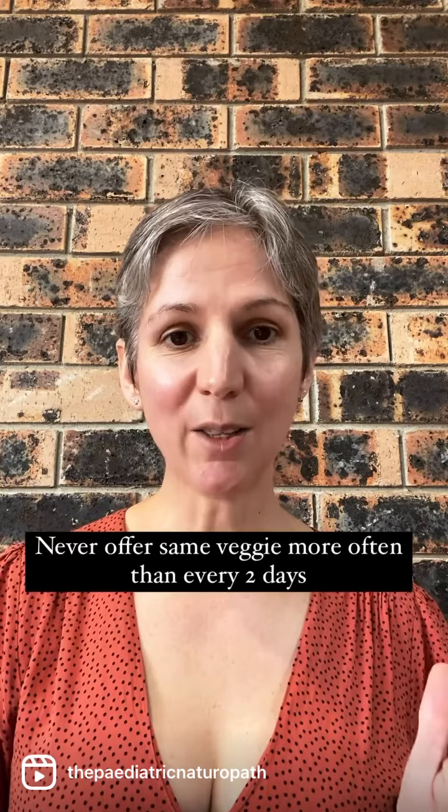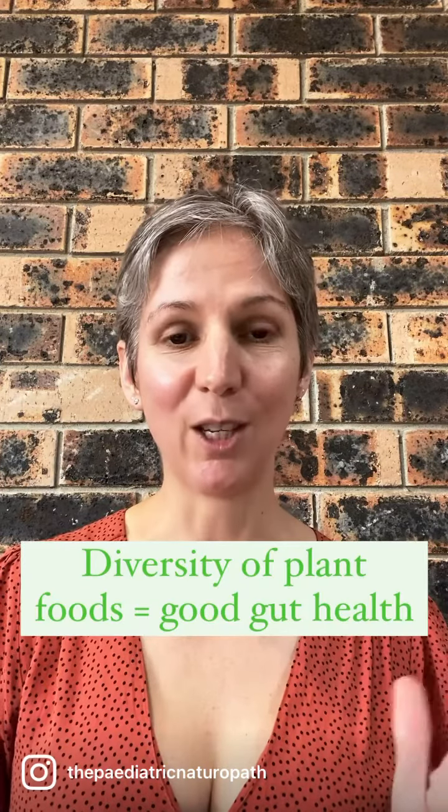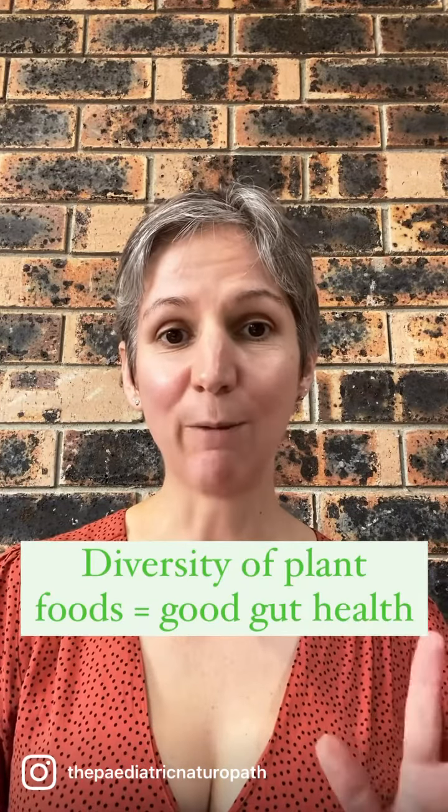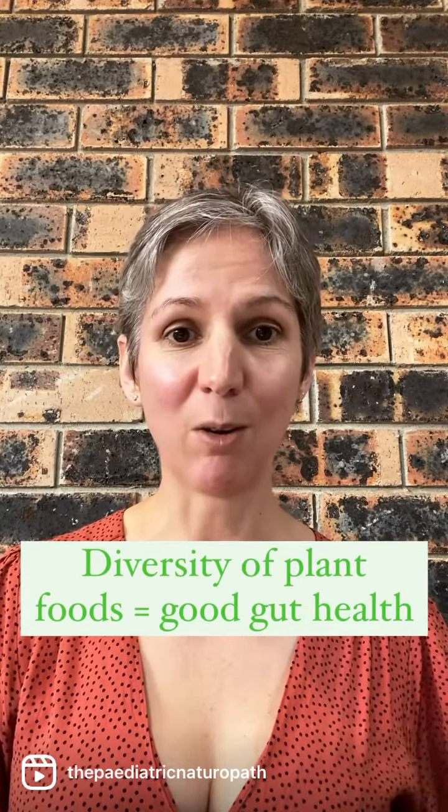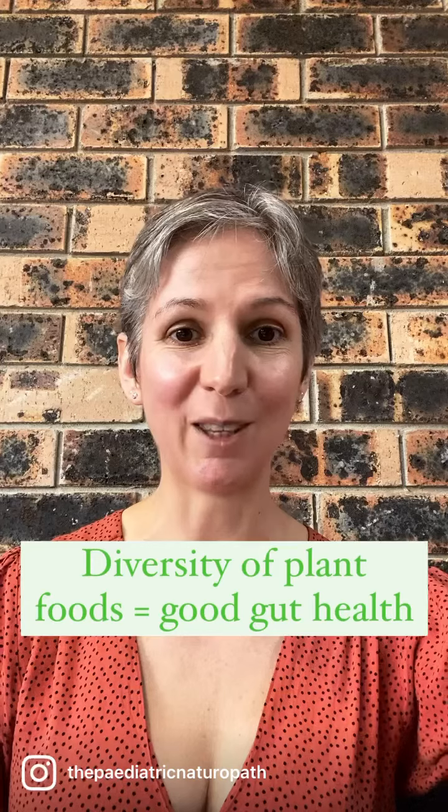The key to good gut health is diversity of plant foods. If you follow this plan, you'll have five different vegetables in your kids' diet every week, which will be an awesome step on the path to good gut health.